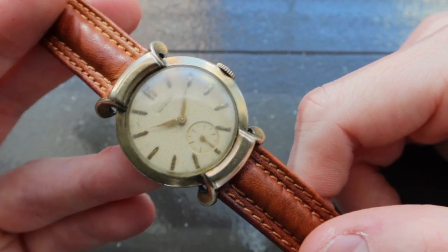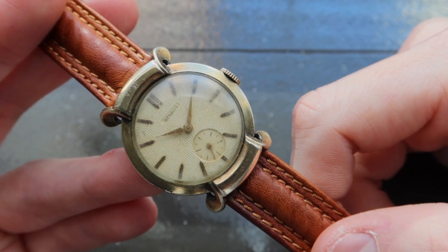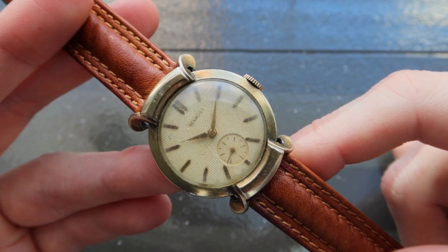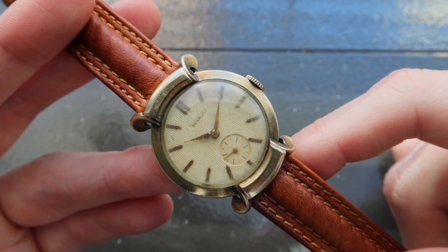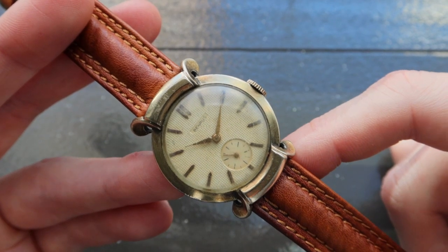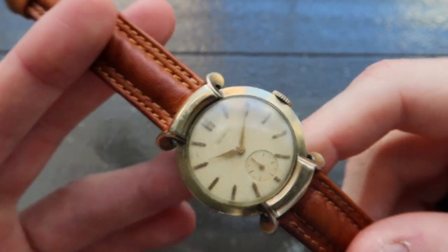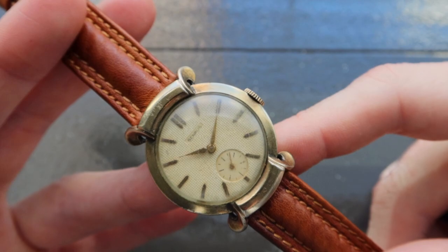Benrus was a brand that pushed the boundaries of traditional case design in the 1950s. Benrus was founded in 1921 in New York by Benjamin Lazarus and his two brothers, taking its name from the first syllable of his first name and the last syllable of the family name. Three young men combined $5,000 in savings and started importing Swiss watch movements and casing them in New York City. They headquartered the fledgling company in the iconic Hippodrome building in the jewelry district.